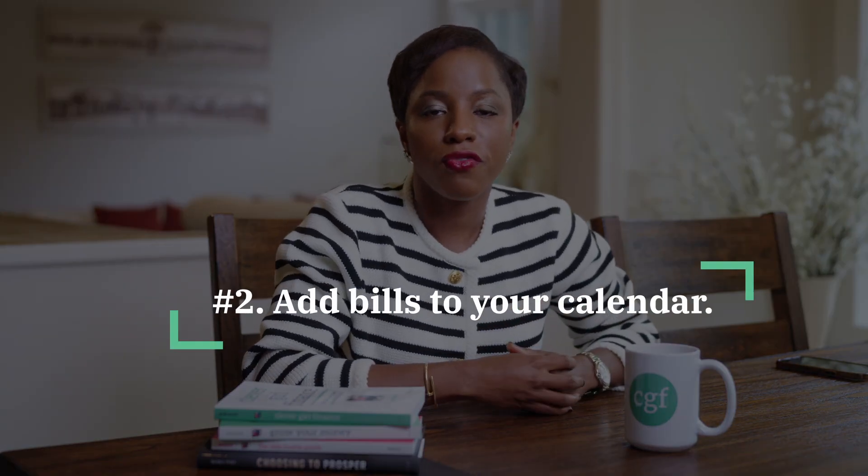Number two, you want to add your bills to your calendar. You can use your smartphone, your computer, your iPad, or even a physical calendar where you note the date of the month for every bill payment. If you have a quarterly or annual bill, put that payment on the month that bill is going to be due so you can easily keep track of it. If you're using a device, set reminders a week before or a few days before so you know that bill is coming up and can do a quick budget check to make sure you have the funds to cover it.